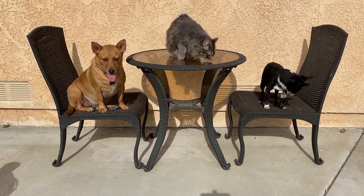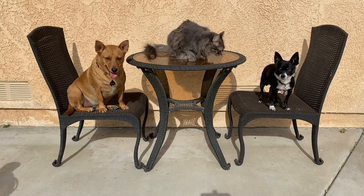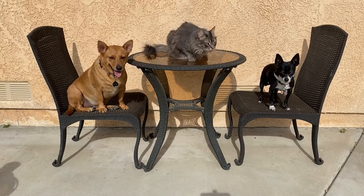Oh, hey Ginger. Hey Axel. Hey Hanny. Do you guys want to help me do a lesson on measurement today? All right, let's go.